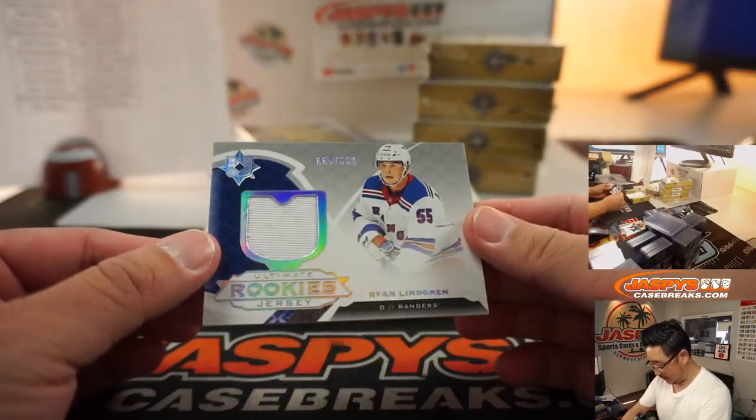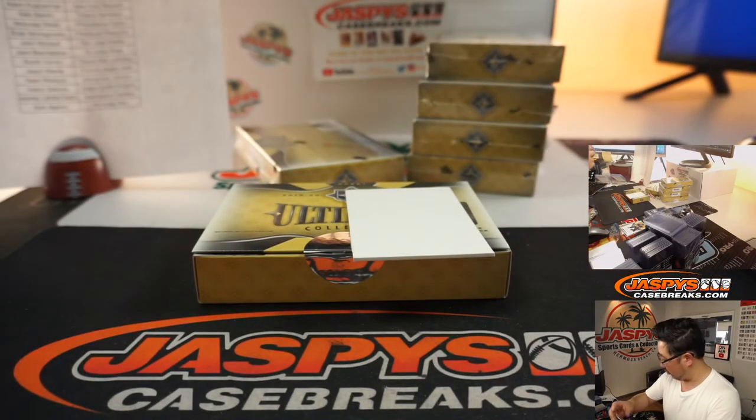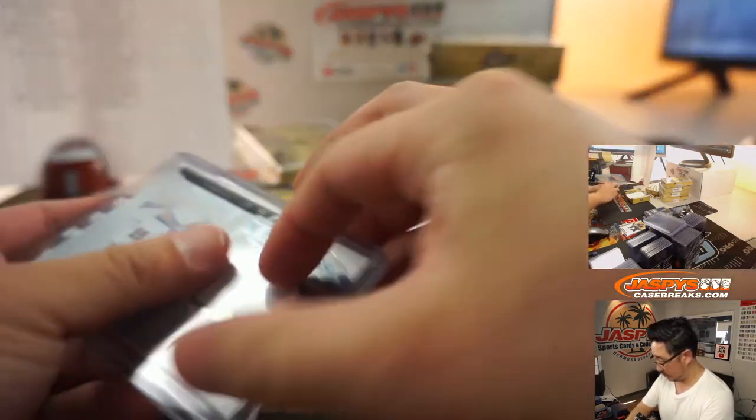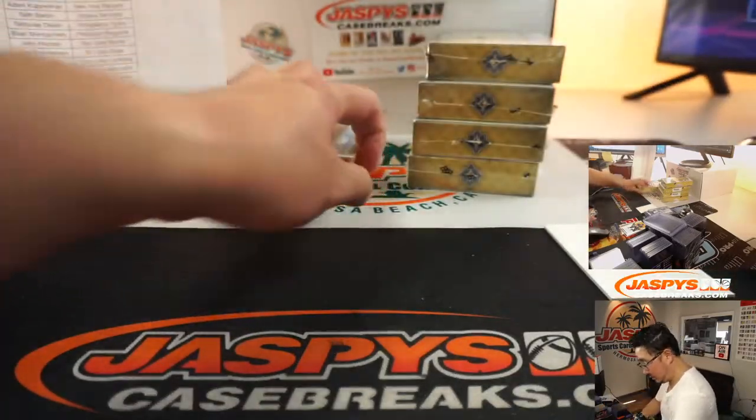There's Ryan Lindgren, Rangers, 64 out of 399. Adam Kupperman with the New York Rangers. There's a 22-point swing — I have it on 14.